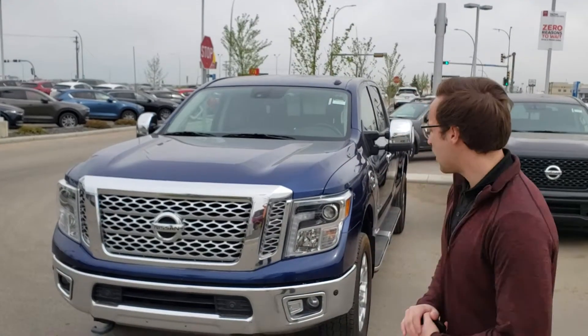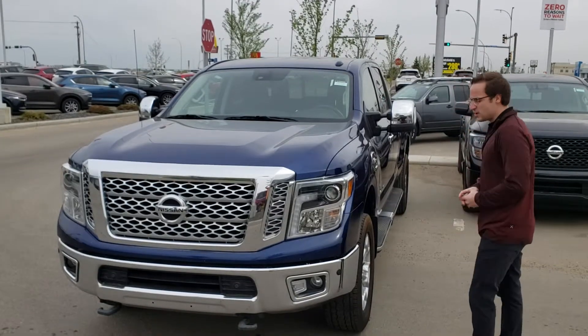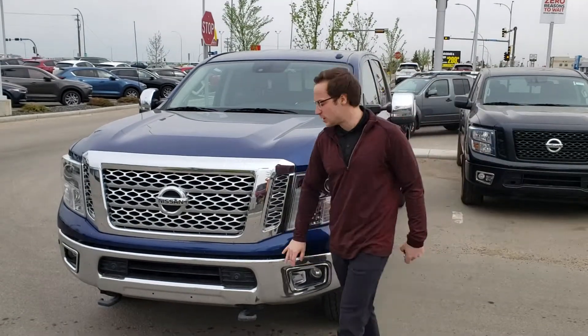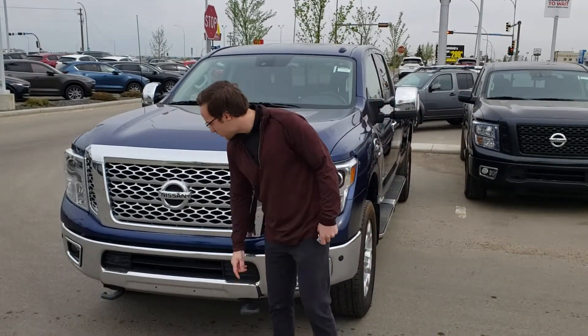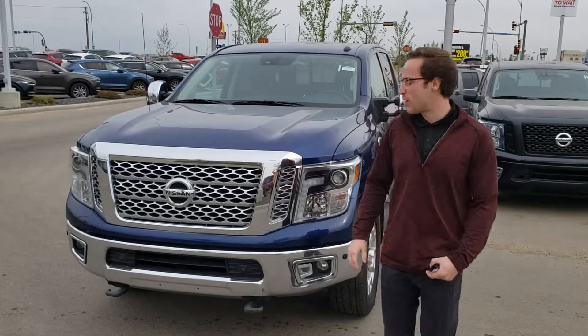Hey Dustin, Devin here from LA Nissan. Behind me is the 2017 Nissan Titan XD gas. First things first, you do get your proximity sensors on the front, you will have your front tow hooks, and with the Titan engine they do have automatic grille shutters as well.